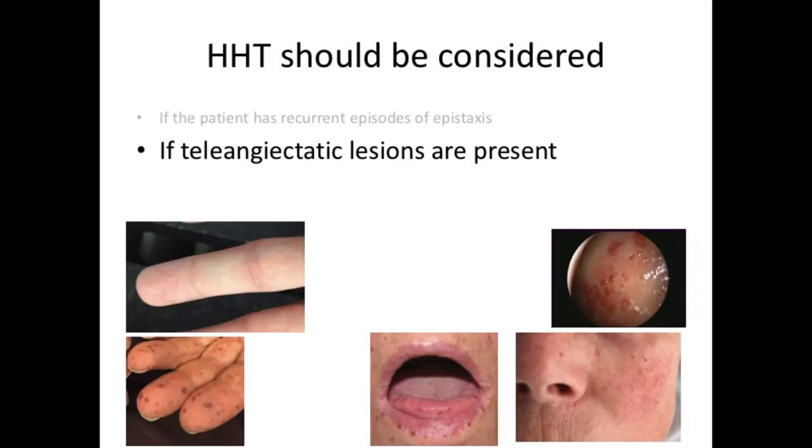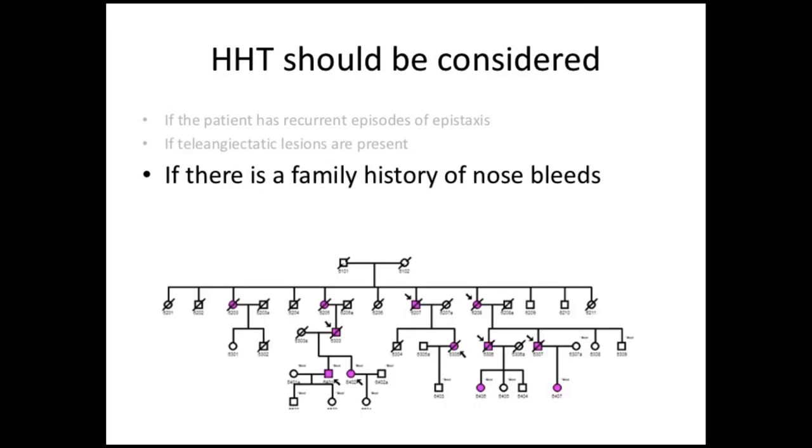HHT should be considered if telangiectatic lesions are present. You should look for these at the fingertips, at the skin of the face and around the mouth, in the oral mucosa, and of course in the nasal mucosa. HHT should be considered if there is a family history of other HHT manifestations, such as a family history of nosebleeds. So always ask your patients about their family history.